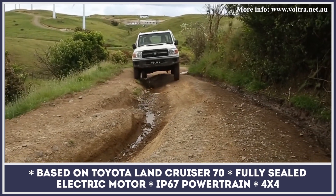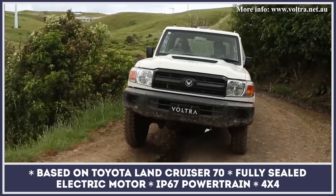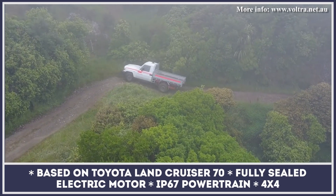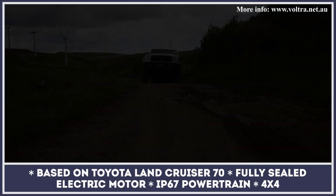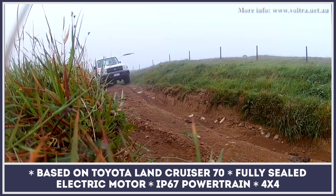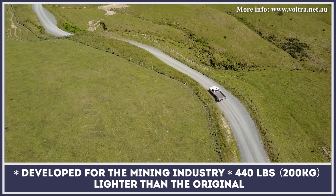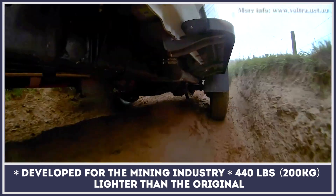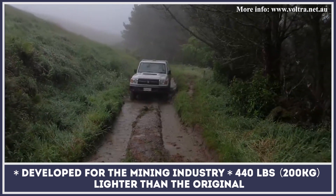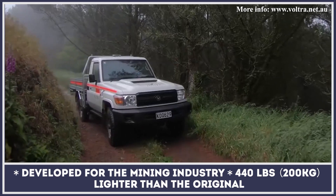Based on the Land Cruiser 70 pickup, this all-electric conversion by Australian company Vultra has been developed specifically for the mining industry. The rugged truck keeps the original chassis and body construction, making it perfect for underground tunnel and open-cut operations, while the newly installed electric drivetrain eliminates the health risks of diesel emissions. The eCruiser offers regenerative braking and features 4x2 and 4x4 drive modes. The entire powertrain generates less heat, weighs 440 pounds less than the original setup, and is IP67 waterproof.